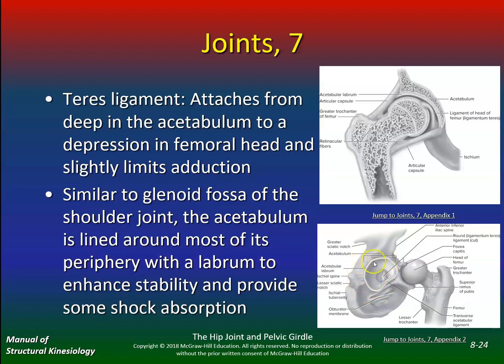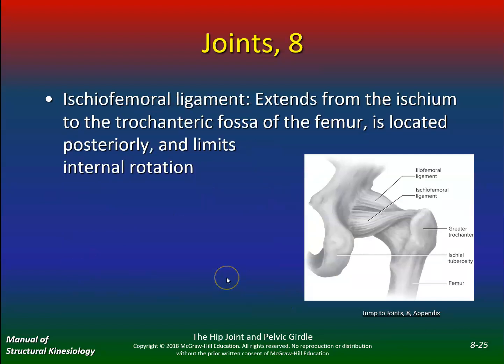Labral tears usually require surgical intervention depending on where the tear is, and patients usually do very well. The ischiofemoral ligament extends from the ischium to the trochanteric fossa of the femur, is located posteriorly, and limits internal rotation.